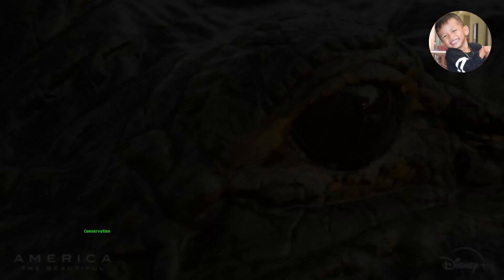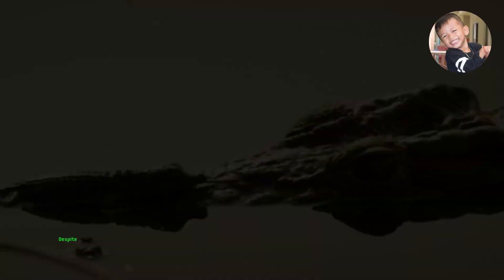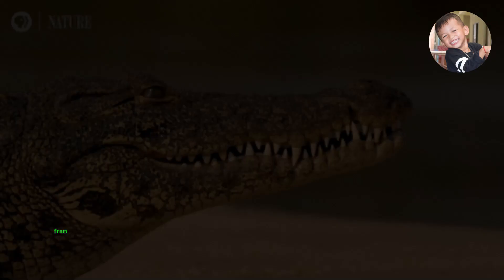Conservation efforts have played a crucial role in the protection and recovery of American alligator populations. Despite facing threats in the past, these efforts have led to their removal from the endangered species list, and their numbers have rebounded in the wild.